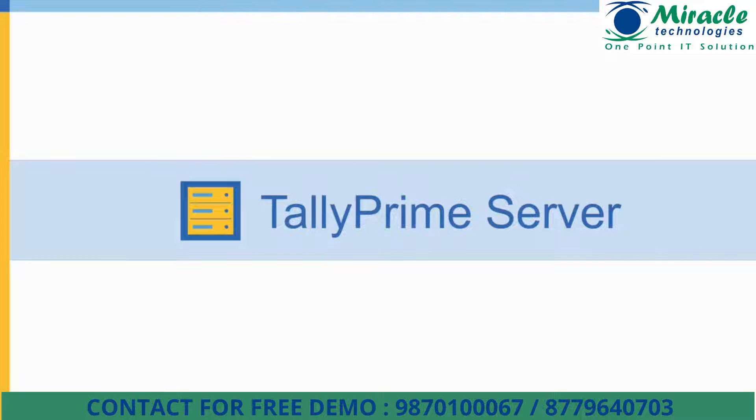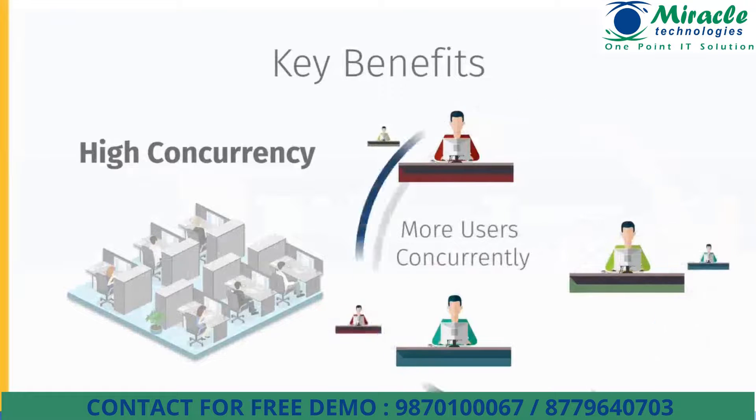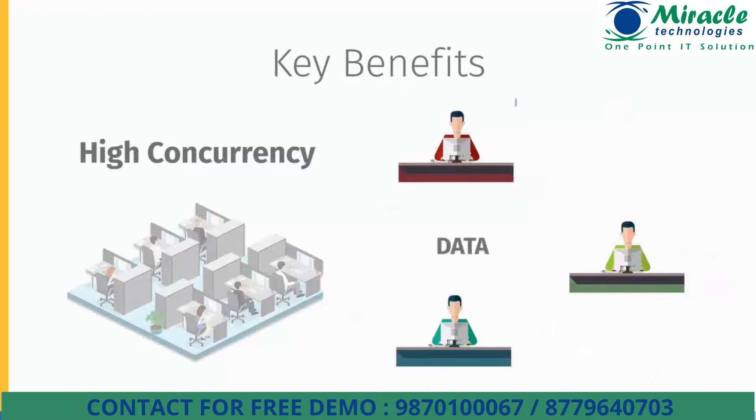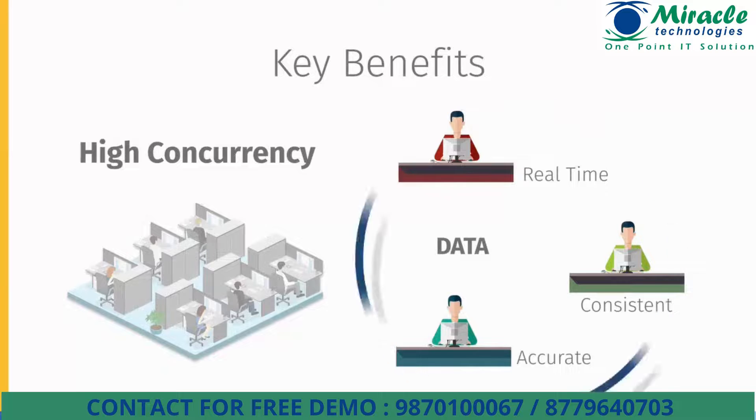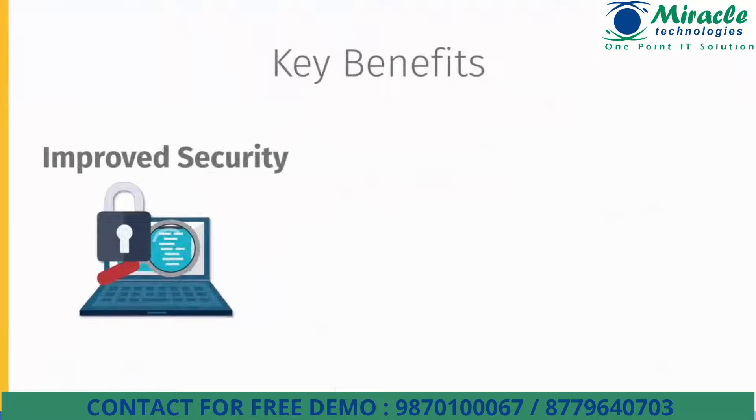Let's see how Tally yet again provides simple but futuristic solutions for data sharing needs, with Tally Prime Server's many benefits. To start with, high concurrency is a prime benefit. Usually, when 10 or more users access the same data for different functions such as data entry or printing reports, the waiting time to receive a response is high. With Tally Prime Server, users can perform varied tasks concurrently without any delay, thereby increasing the organization's efficiency.